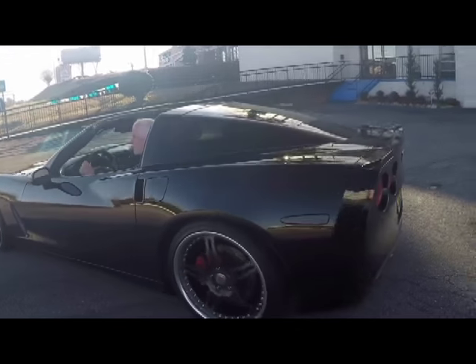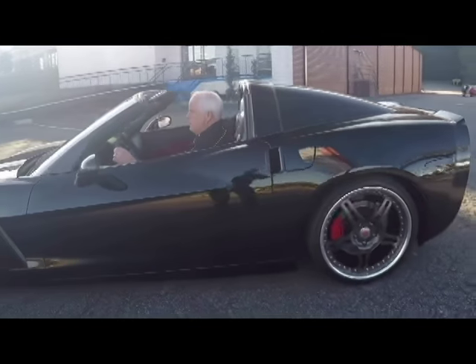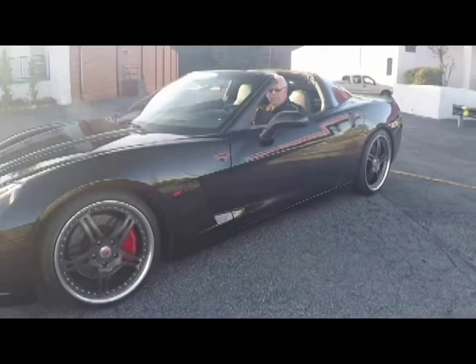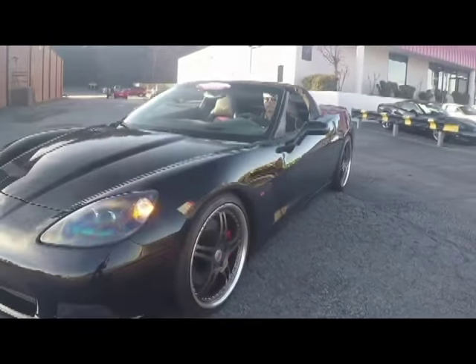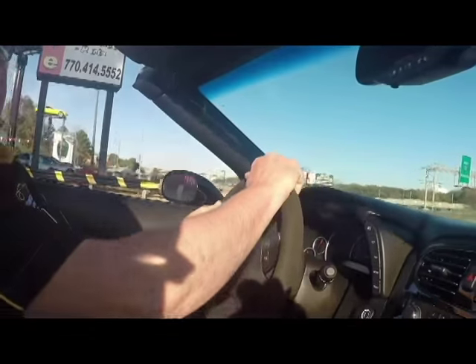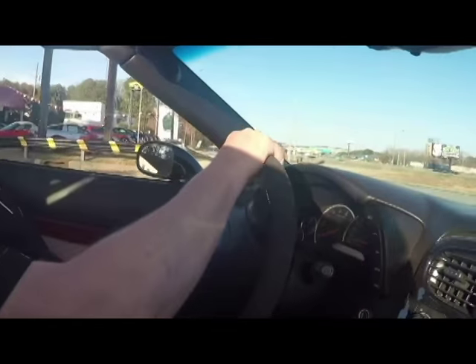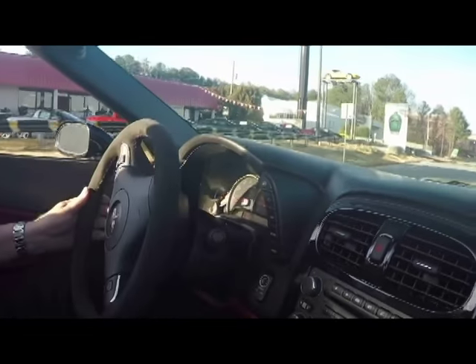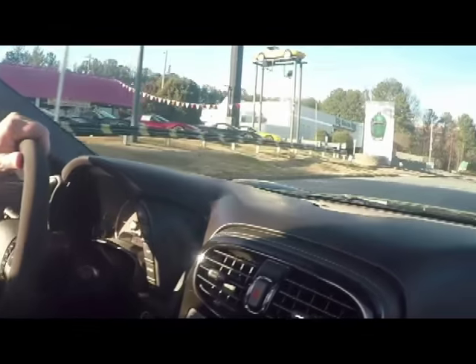Here is my friend Rick doing some driving for me. Here we go for a little ride down a side road. It rides and drives very, very nice.